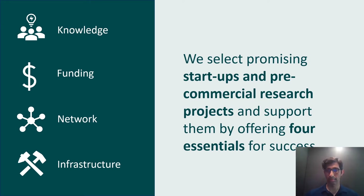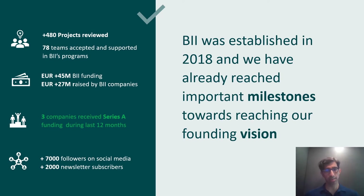We started in 2018 and things are accelerating quickly. We have 480 projects reviewed and brought in 78 teams. We have funded 45 million euros of our own funding, and companies have since raised 27 million euros of alternative investment financing from others. Three companies have recently received Series A funding in the last 12 months. We have a growing brand awareness in our region, including over 8,000 followers on LinkedIn and high readership of our newsletter.